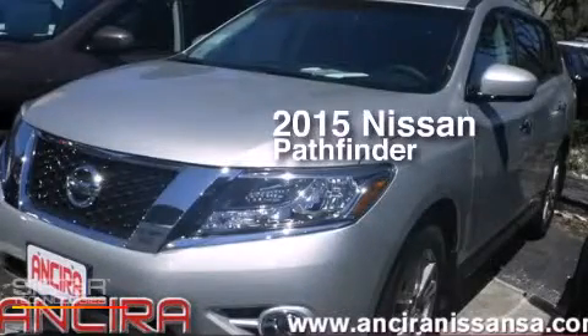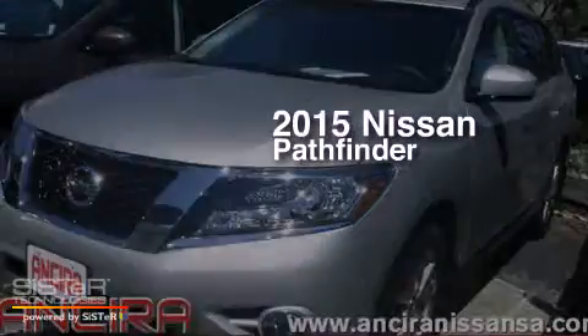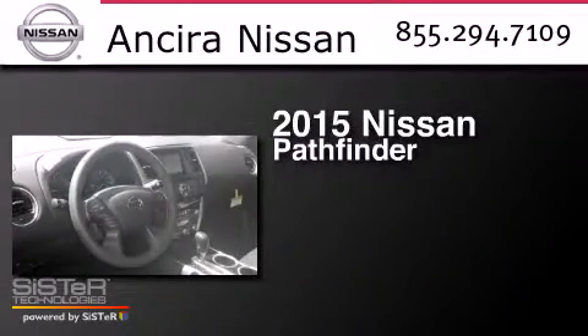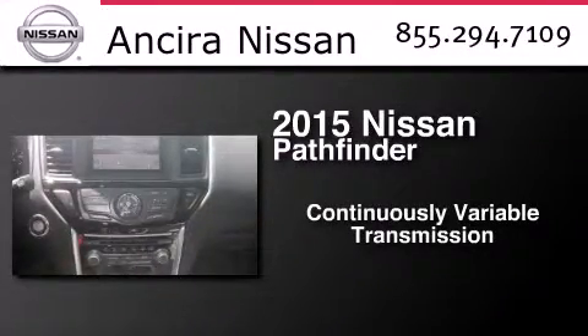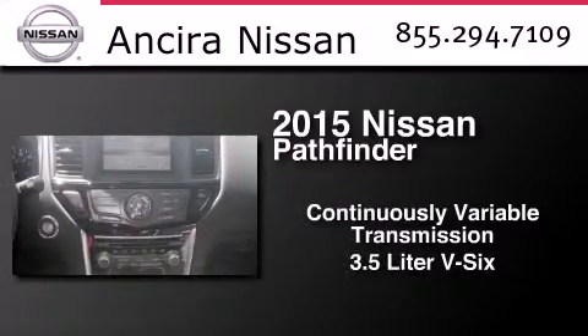This is a brand new 2015 Nissan Pathfinder. This SUV has a continuously variable transmission and a 3.5-liter V6.